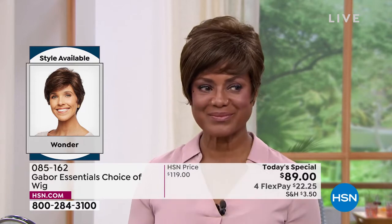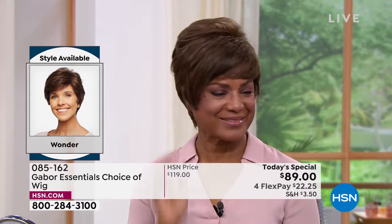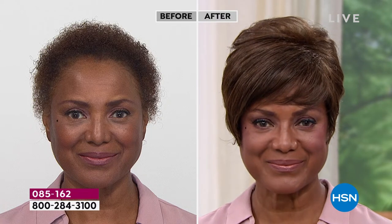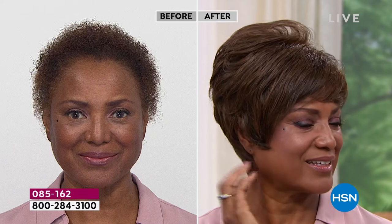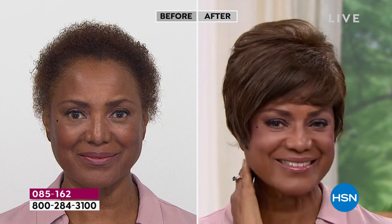The Wonder has great body, so much texture, and gorgeous body waves with many different ways to style it. Unlike a human hair wig that would cost $1,000, these don't need to be styled constantly, don't get frizzy, never need special washing all the time. You pop them on and they always look fantastic.